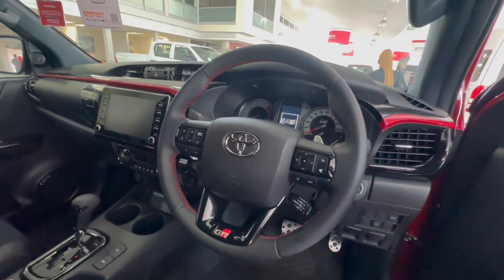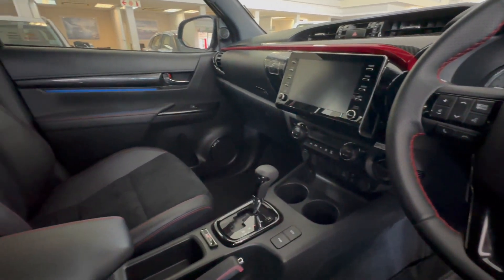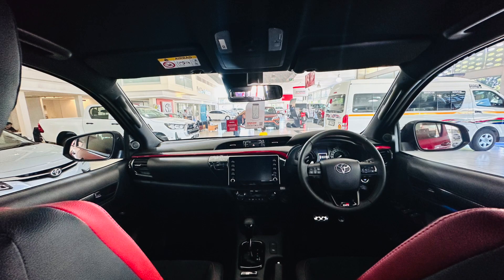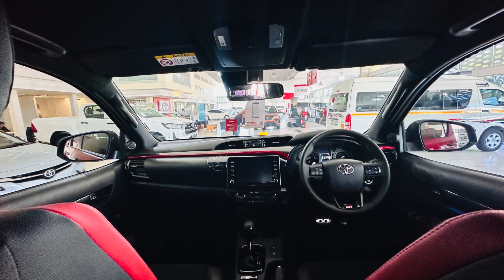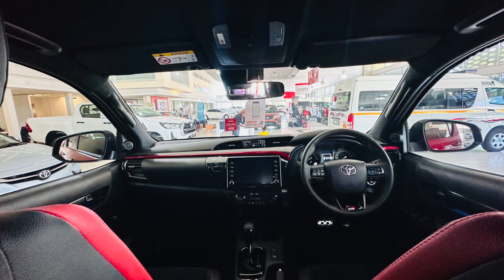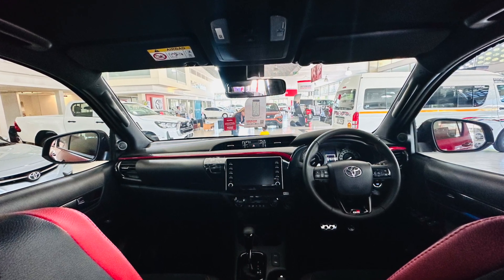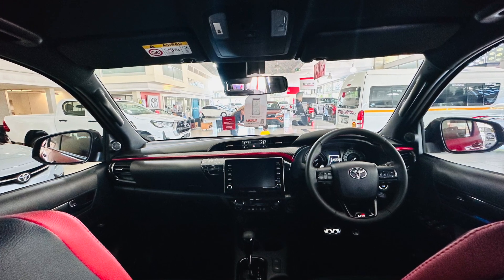Moving along to the interior — while it looks quite retro, what I simply mean by this is that the interior looks old. Very old. It also feels extremely cheap with the extensive use of plastic instead of leather on the dash. But hey, a Toyota is not popular for luxurious interiors — it was built to last five generations.